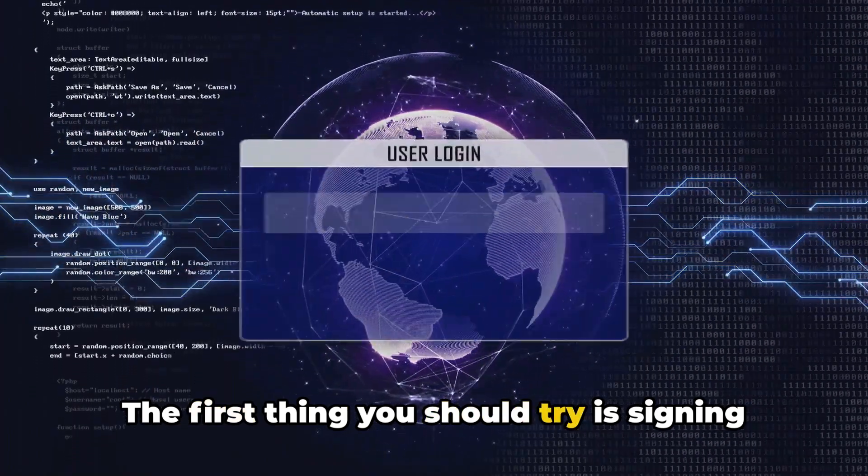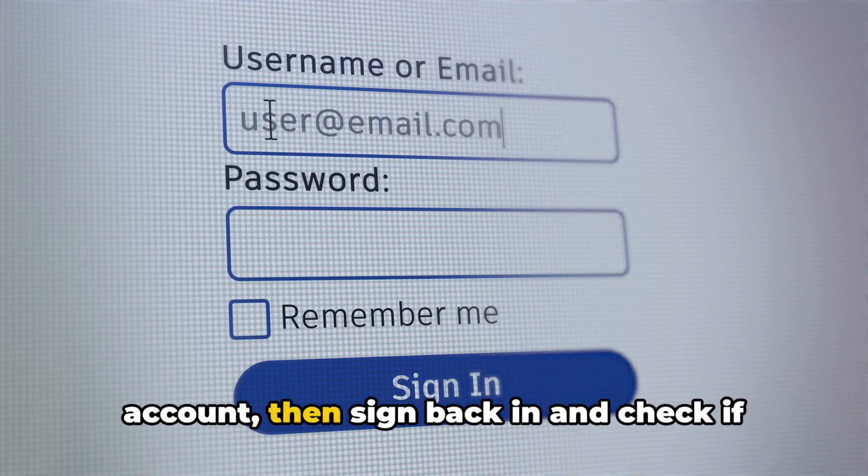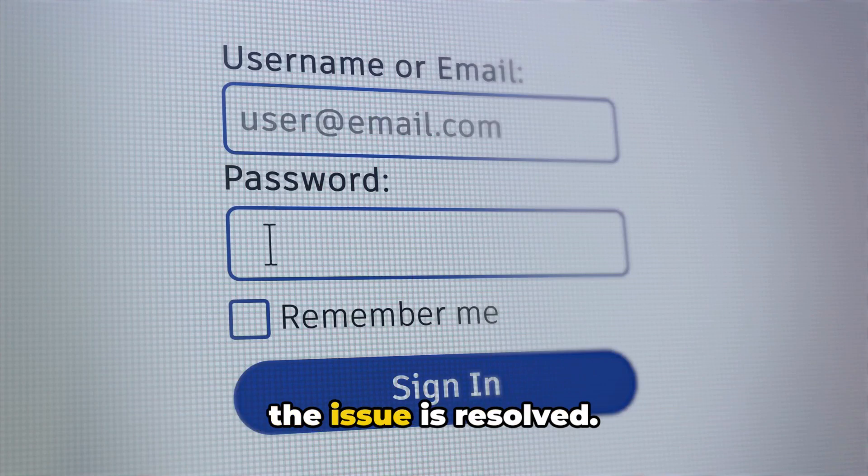The first thing you should try is signing out and signing back in. Simply log out of your Crunchyroll account, then sign back in and check if the issue is resolved.